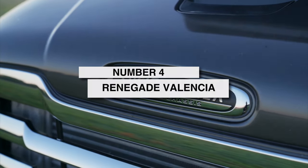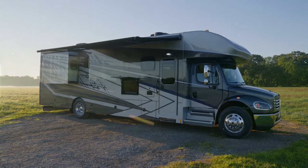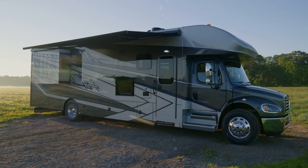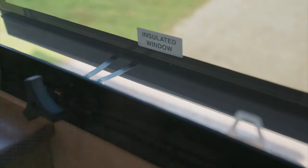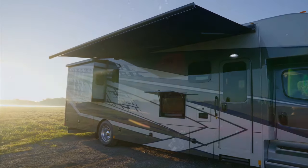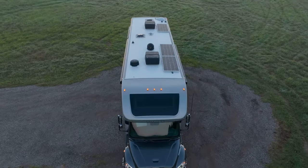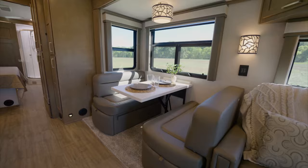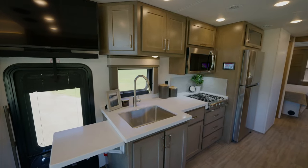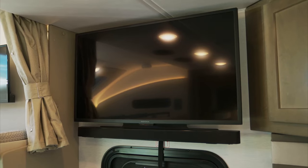Coming in hot at number 4 is the 2024 Renegade Valencia. This bad boy turns luxury travel up to 11 with gloss black cabinetry, porcelain floors that emulate dark wood, and cutting-edge tech like automatic leveling jacks. Imagine yourself behind the racing-inspired steering wheel as mood lighting sets the tone for a romantic dinner for two. With stunning features inside and out, the 2024 Renegade Valencia promises pulse-pounding adventures tailored exclusively to you.